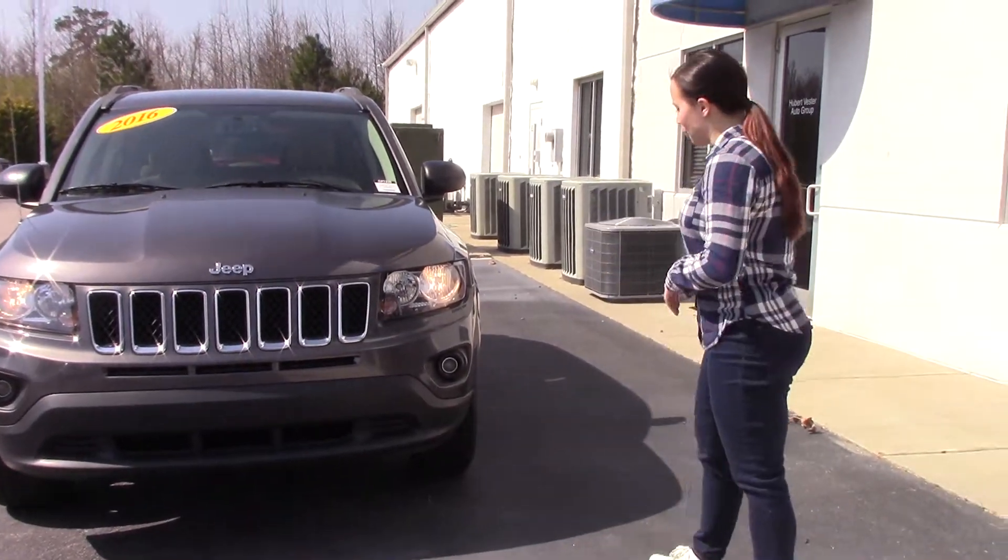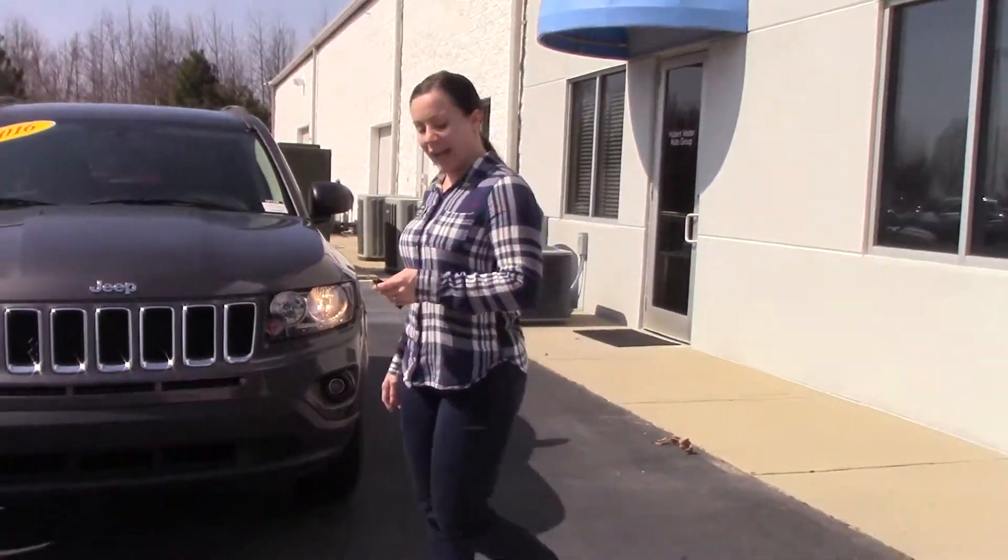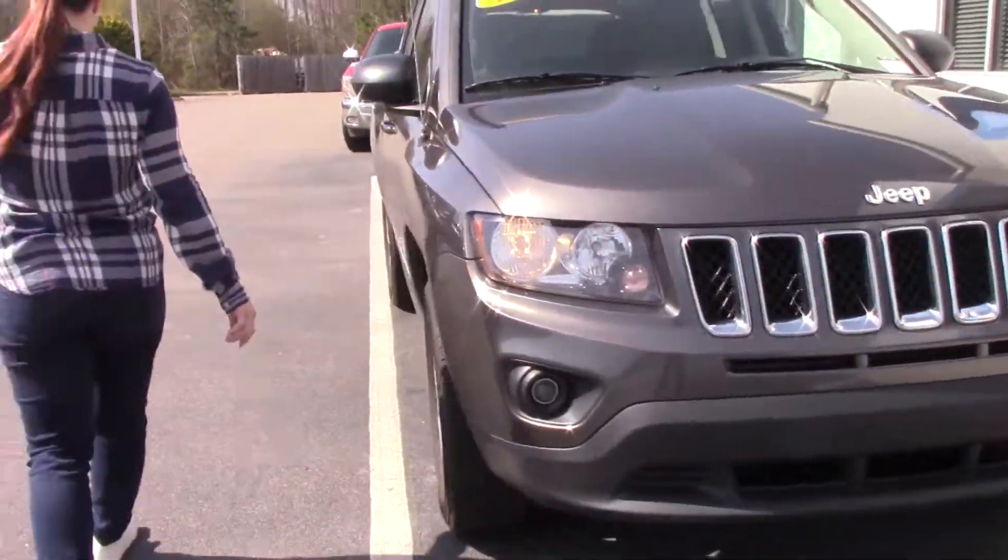Hey, I'm Kristen at Huber Vester Chevrolet. Today I'm going to show you this beautiful 2016 Jeep Compass Sport. It's beautiful metallic gray in color, with LED lights and fog lights as well.